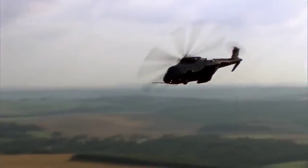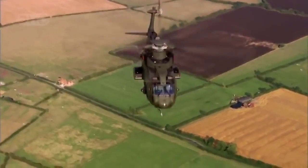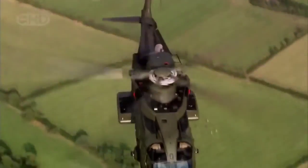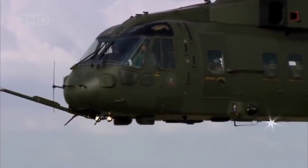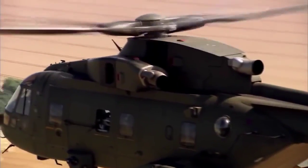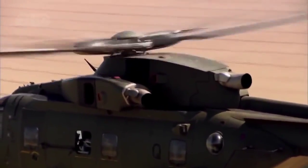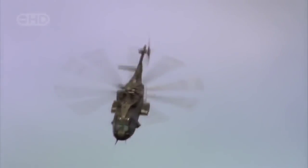Every second the EH-101 is in flight, its massive main rotor is shoving up to 45 tons of air out of its way — 15 tons of aircraft suspended from five spinning wings. The EH-101's main rotor is an engineering miracle that took decades to perfect. But the story of the rotor is about more than engineering; it's an invention that has changed history.